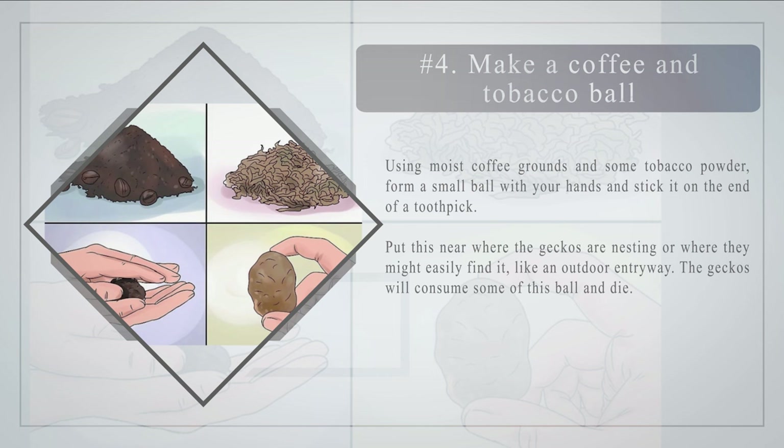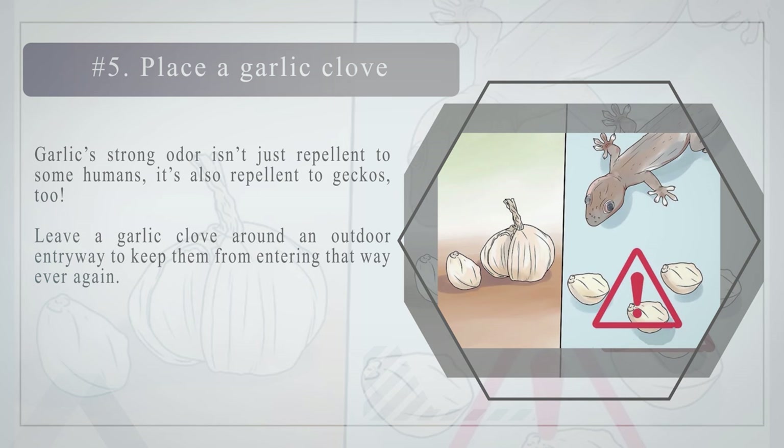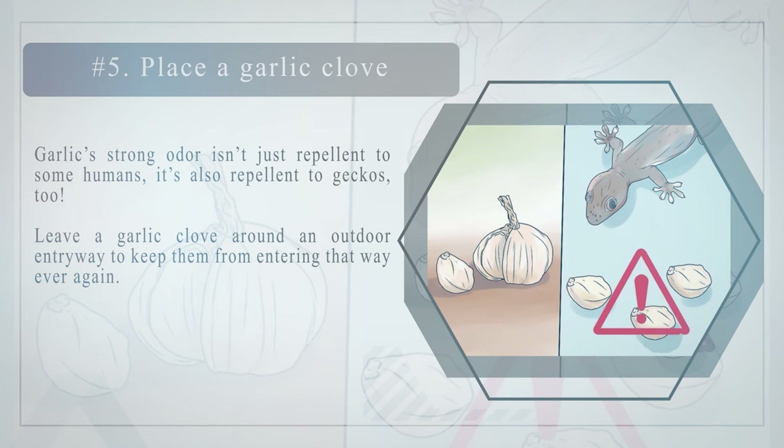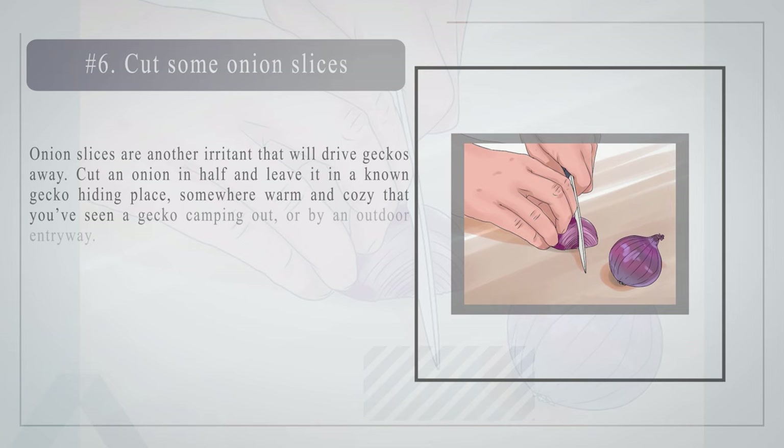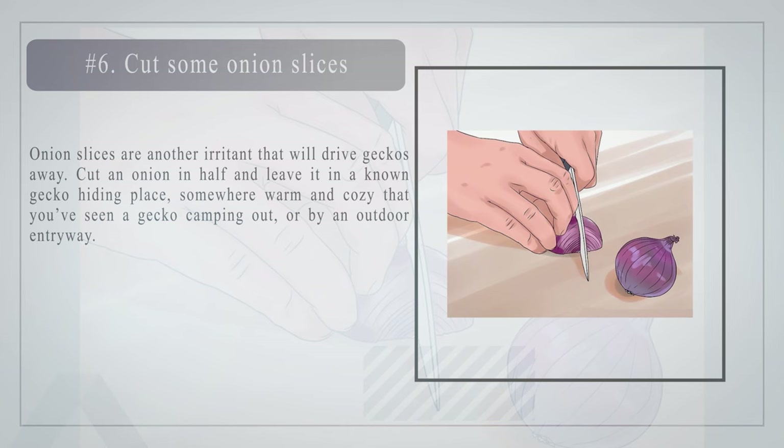Number five: place a garlic clove. Garlic's strong odor isn't just repellent to some humans — it's also repellent to geckos. Leave a garlic clove around an outdoor entryway to keep them from entering that way. Number six: cut some onion slices. Onion slices are another irritant that will drive geckos away. Cut an onion in half and leave it in a known gecko hiding place — somewhere warm and cozy that you've seen a gecko, or by an outdoor entryway.